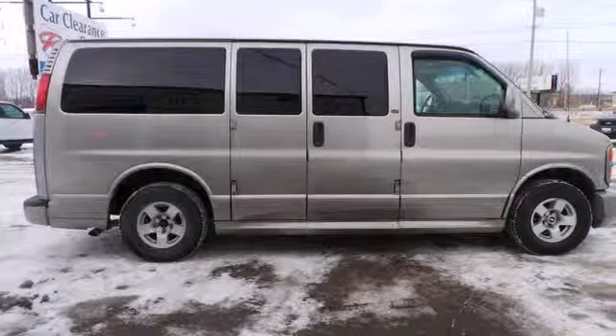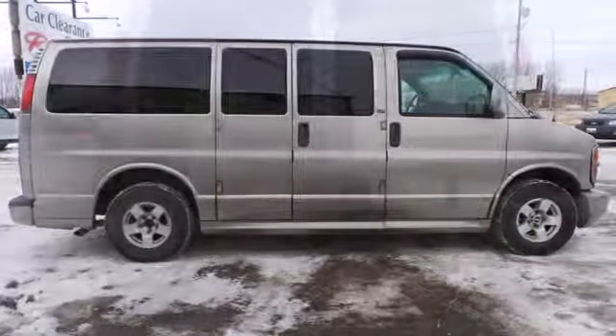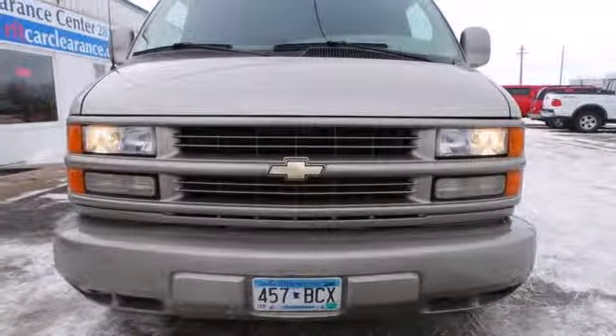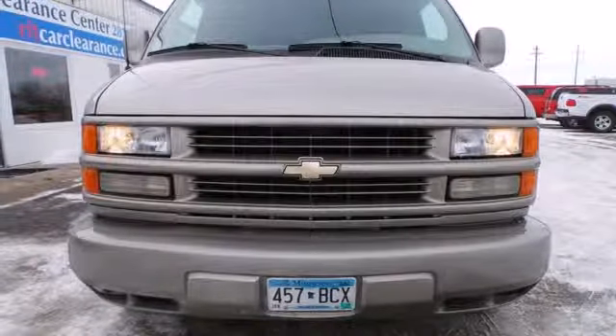From its job-proven truck-based chassis to its spacious interior and numerous features, this full-sized van takes heavy-duty transportation to a new place. Come see it today.